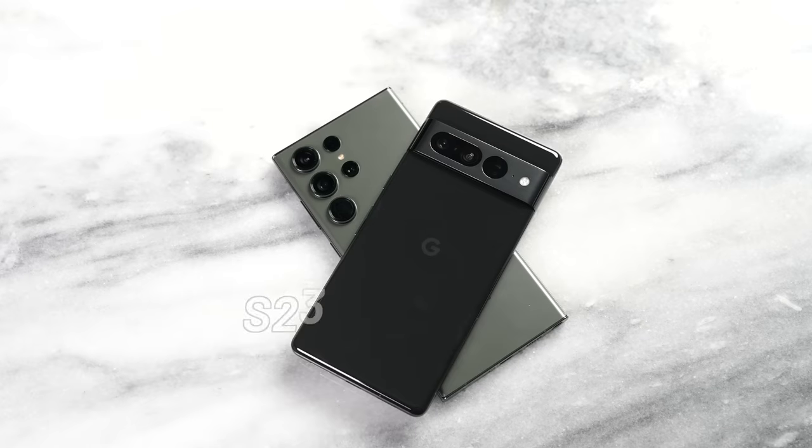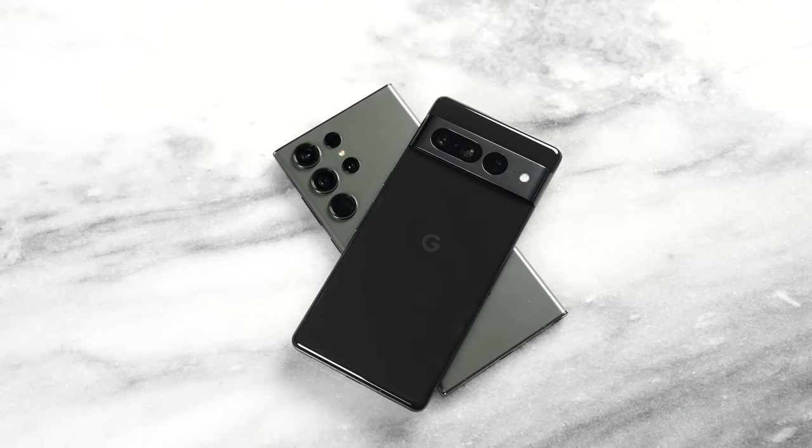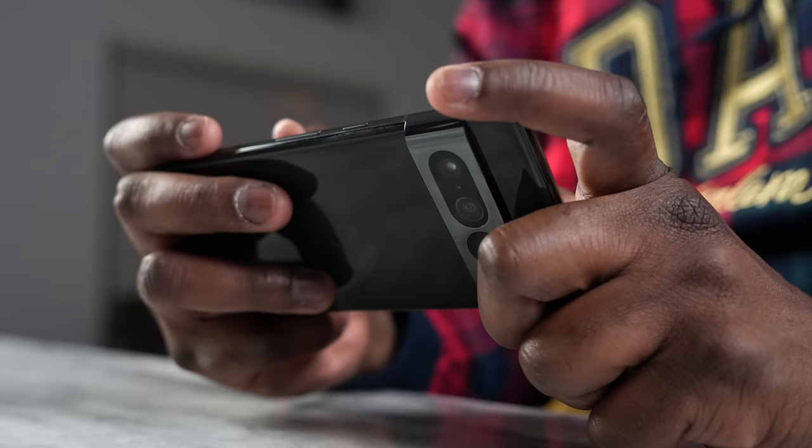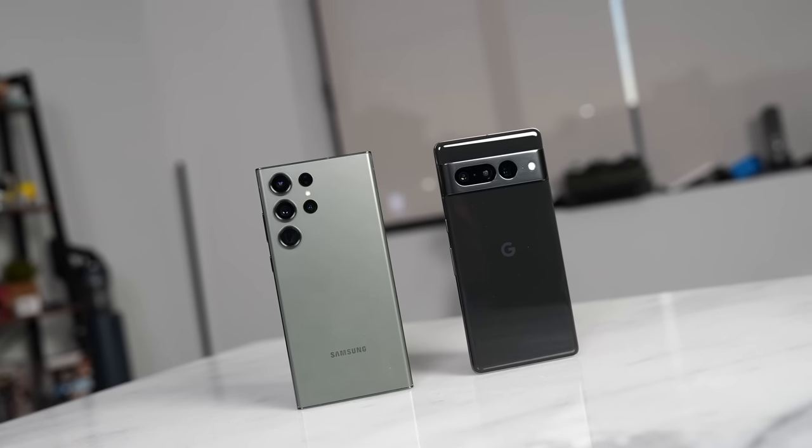Hey guys, Thunder E here and today we're taking a look at the Galaxy S23 Ultra versus the Pixel 7 Pro to find out who is the true Android king. The Pixel 7 Pro came out and a lot of people loved this device last year, but the S23 Ultra is back to take its crown. So let's see what happens in this battle.